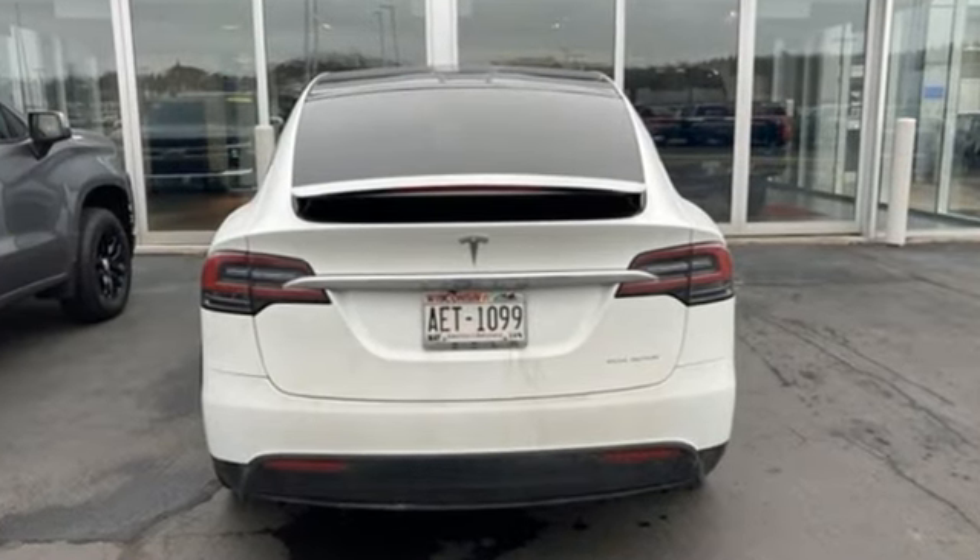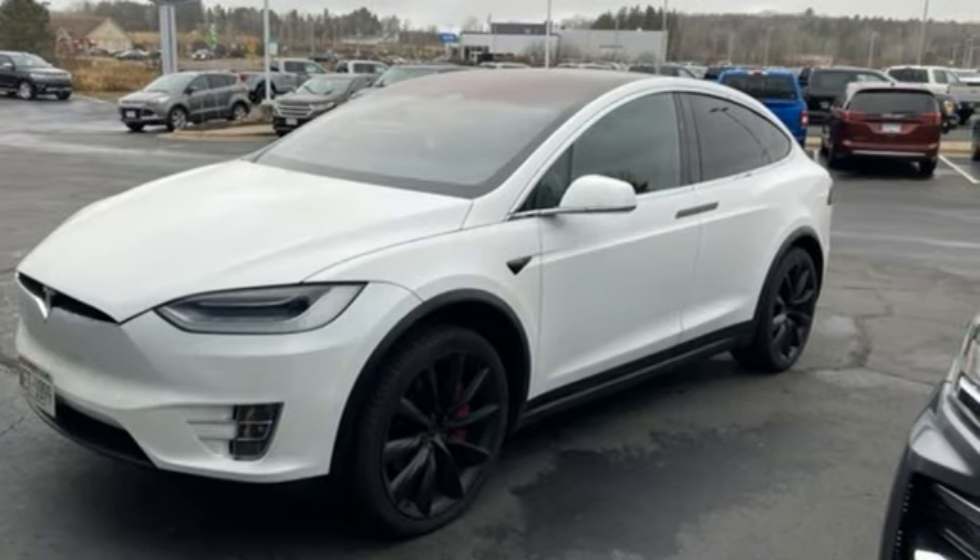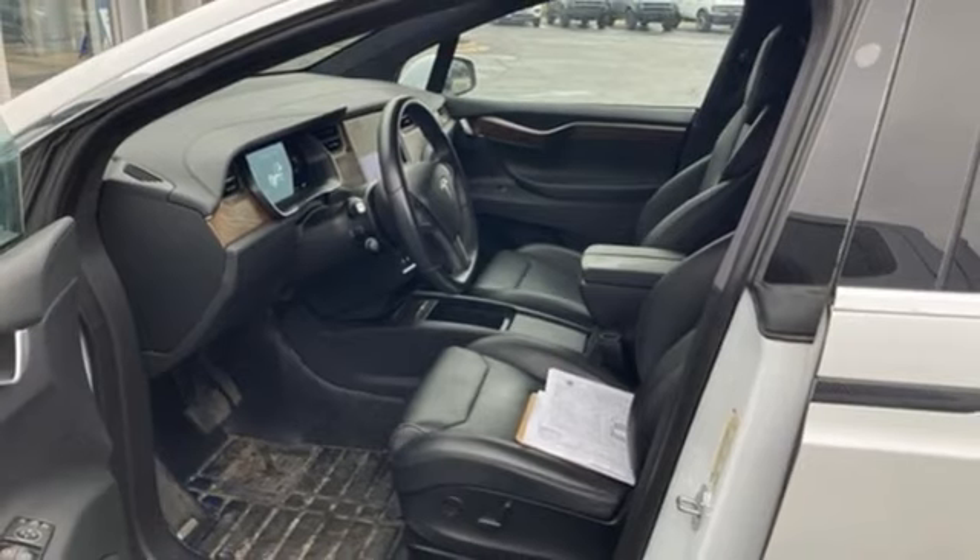Automatic transmission, four-wheel drive, streaming audio, Wi-Fi hotspot, heated bucket seats, auto-dimming rearview mirror.